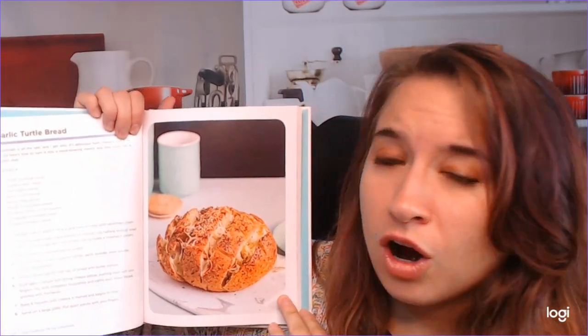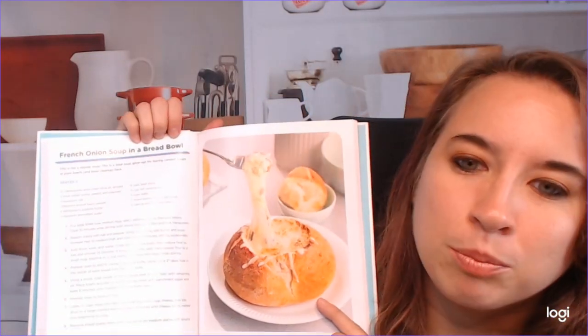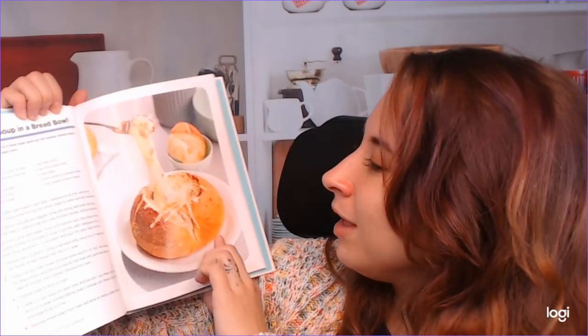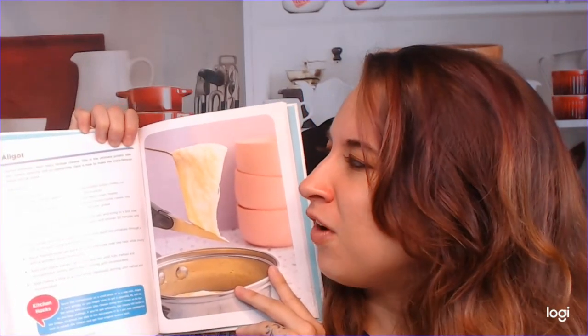Let's move on into the more savory dishes. We have garlic turtle bread — this looks very good, perfect for spaghetti and stuff. There's a French onion soup in a bread bowl, which looks really awesome. A lot of these recipes aren't necessarily healthy, but if we can get kids cooking and being in the kitchen or experimenting with food, that would be awesome. We also have the aligot — I've seen this before. It's like that cheesy, potato-y, fondue-looking thing, and it's always looked really interesting to me, but I've never actually tried it. So we have a recipe here.